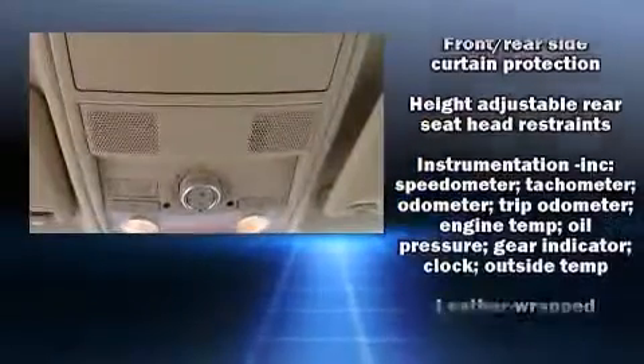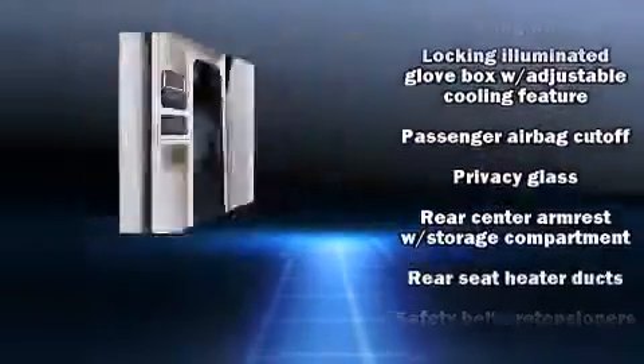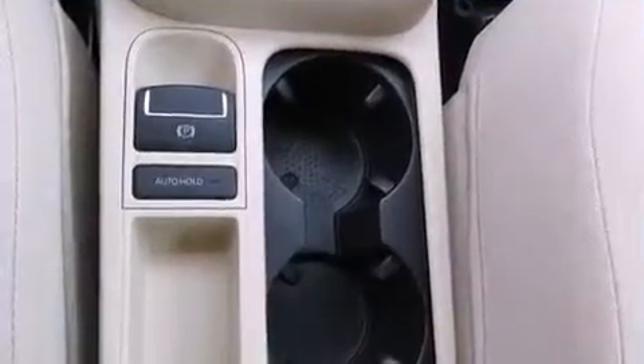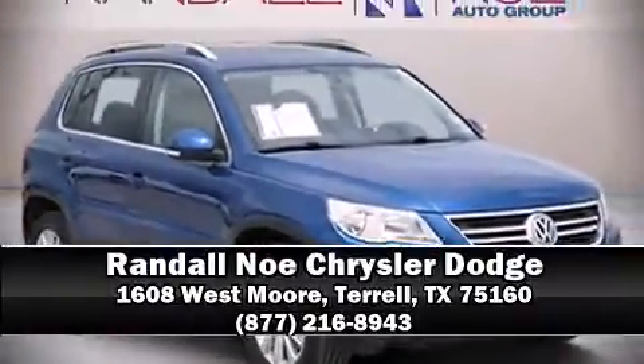A Carfax History Report provides you peace of mind by detailing information related to past owners and service records. Our sales reps are knowledgeable and professional. Please don't hesitate to give us a call.